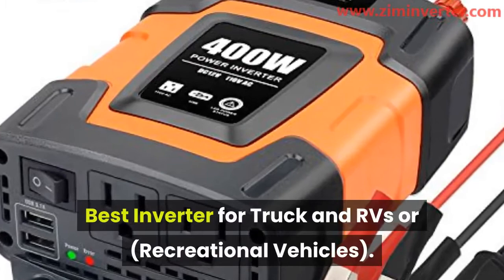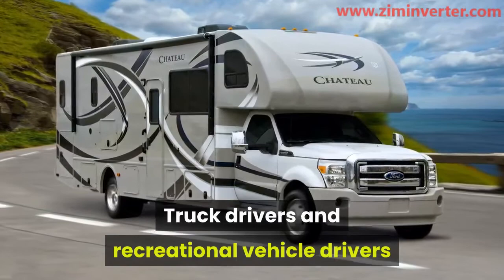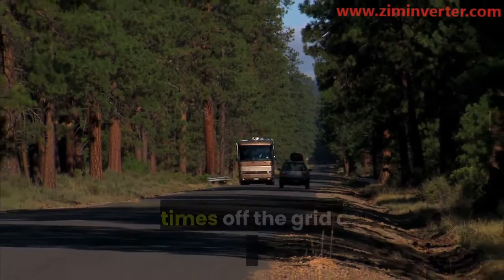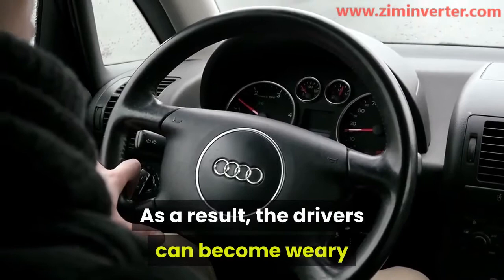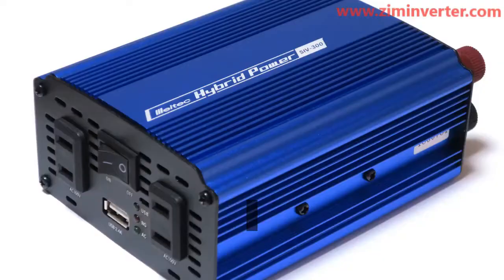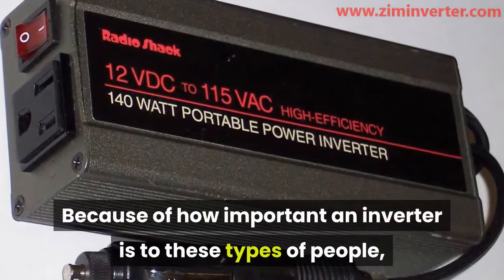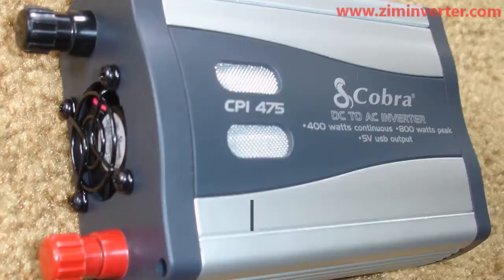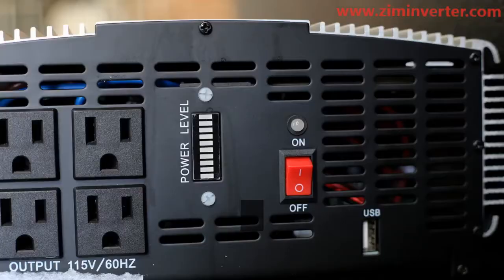Best inverters for trucks and RVs. Truck drivers and recreational vehicle drivers are always making long-distance journeys, often in off-grid areas. The drivers can become weary and burned out in the middle of nowhere, so having a good inverter to help power essential appliances in the vehicle is important. Inverters are built in different ways and capacities, and some are specially built for specific reasons and specialized equipment. As a result, making the right choice is imperative.